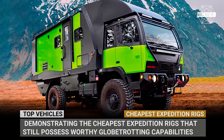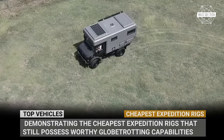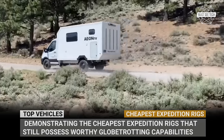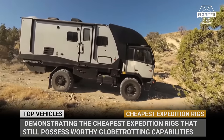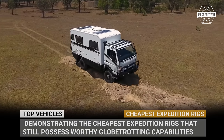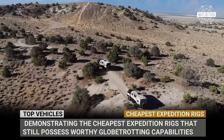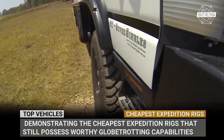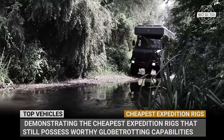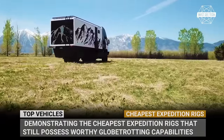There is nothing shocking in a new expedition vehicle that costs half a million bucks and above. On the contrary, anything cheaper is either met with skepticism or considered a great deal to buy. Today we would like to define this tough reality by demonstrating the market's cheapest expedition rigs that still possess worthy globe-trotting capabilities, but carry price tags in 5 and lower 6-figure margins. Subscribe to Musty Tech if you do not want to miss the upcoming episodes — ring the bell and let's roll!